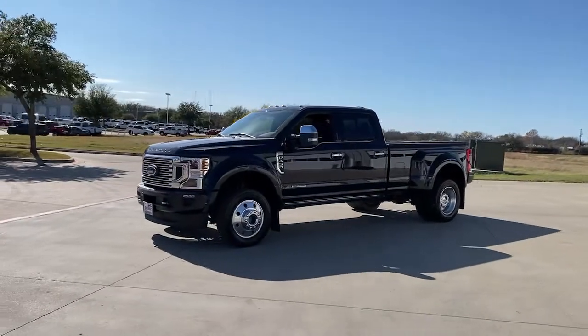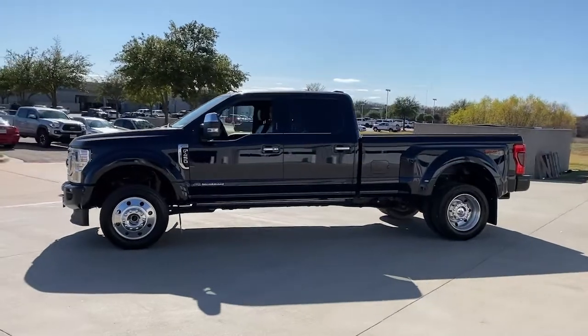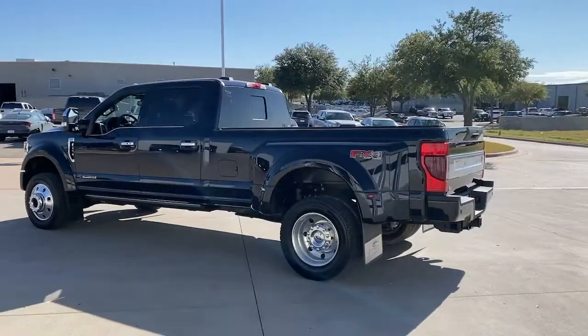You will love the features of this 2021 Ford F450. Got a big job? Get a big truck. This beefy F450 was designed and built to make hard work feel easy.